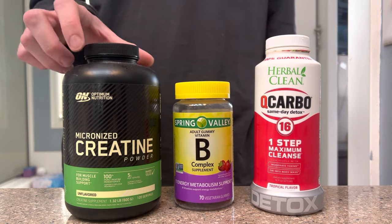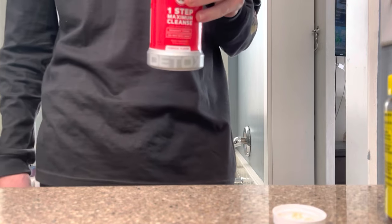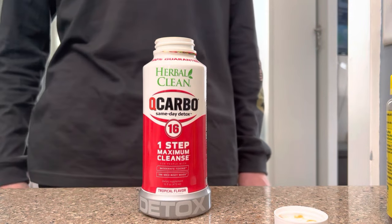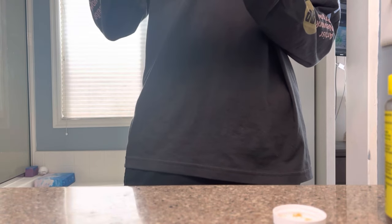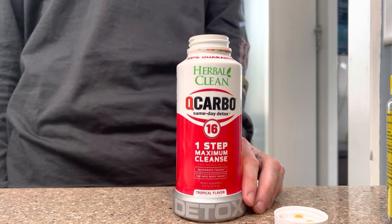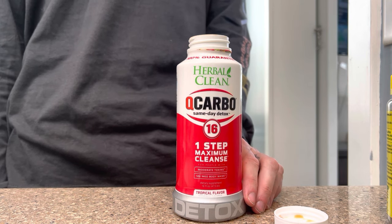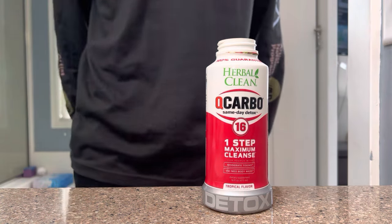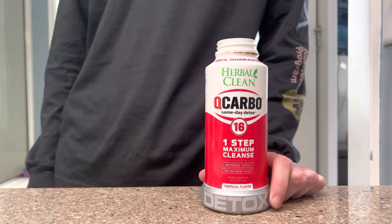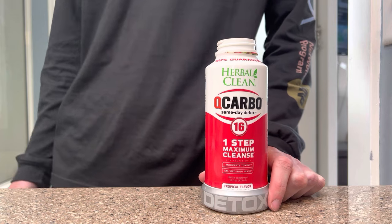You can pick up creatine at GNC or probably Walmart too. Anyway, the QCarbo smells kind of like fruit punch mixed with nasty locker room body odor. It also says to drink it over the course of about 30 minutes, so I'm not just gonna chug it — I've heard that can upset your stomach. I'm gonna drink it at a steady pace and have it finished by 11. It says to do this on an empty stomach, so I haven't eaten anything today. I woke up around 7:30, all I've had is a cup of coffee and about a glass and a half of water.